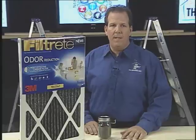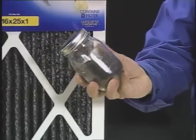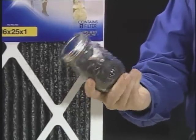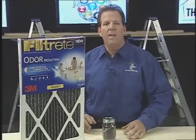And there's a lot of carbon in this filter. Take a look at this mason jar — this is about how much carbon is in each and every Filtrete filter. And it does a really good job. In fact, it's 65 times more effective than every other filter out there on the market.